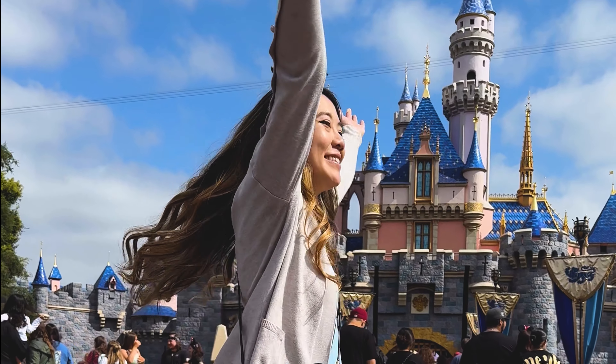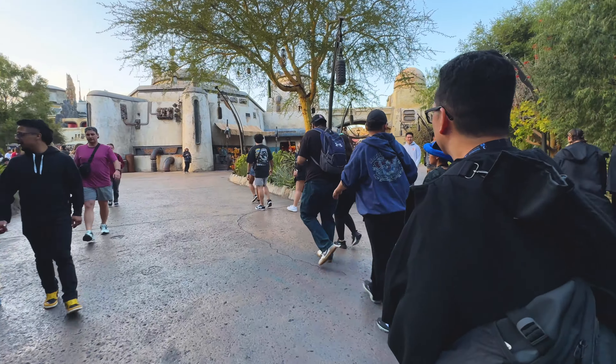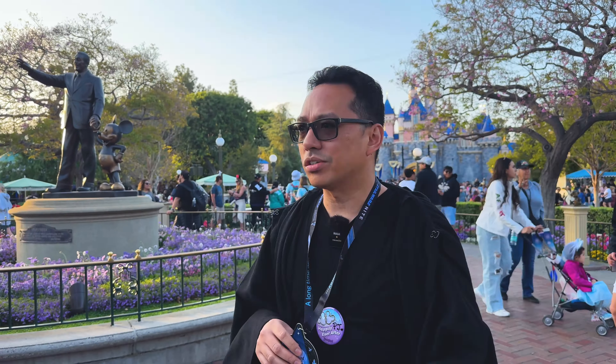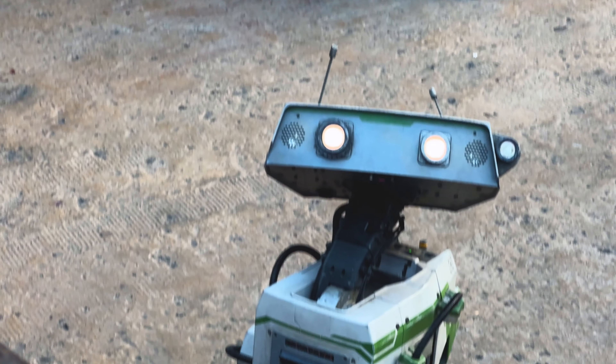Two visits to Disneyland and we still haven't seen those little droids in training at Galaxy's Edge. But on the evening leading up to our Star Wars night, our friends Mary and Simon from the YouTube channel Nerdy Daydreams led us where to finally find them.